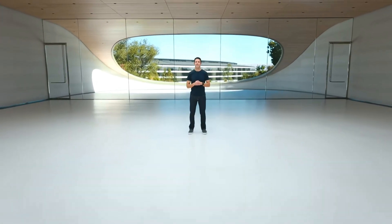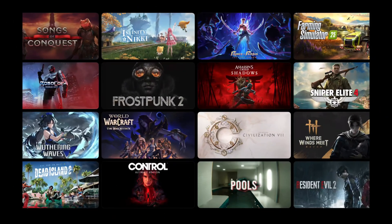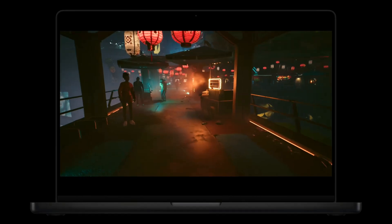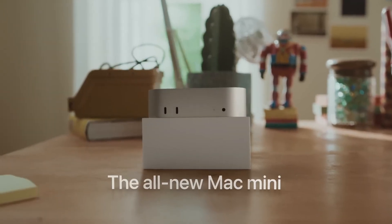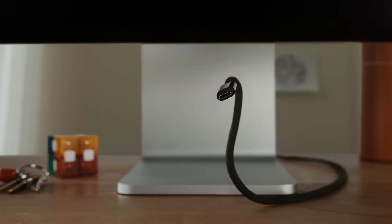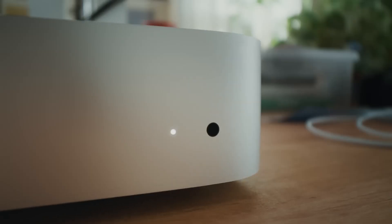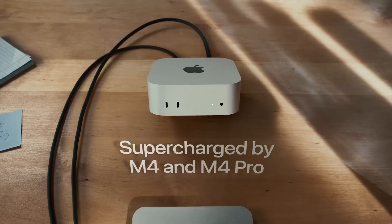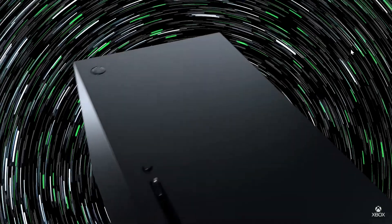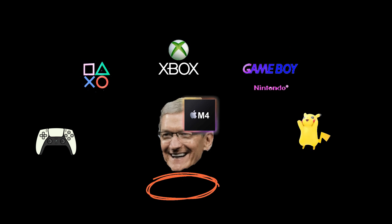Hi, people. Apple is trying to make waves in the gaming world, showcasing exciting new titles like Assassin's Creed, Resident Evil, Prince of Persia, and more coming to Mac, while introducing the powerhouse Mac Mini equipped with the M4 chip. This compact machine packs the capabilities of a full desktop PC into a device that fits comfortably in your palm and connects seamlessly to your monitor or TV for an immersive gaming experience. Does that remind you of anything? Perhaps the powerful consoles of PlayStation and Xbox?